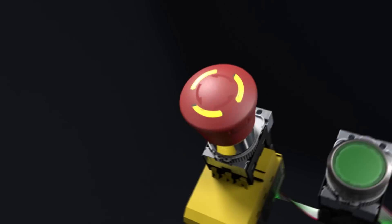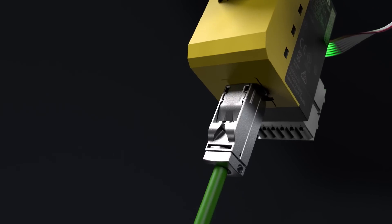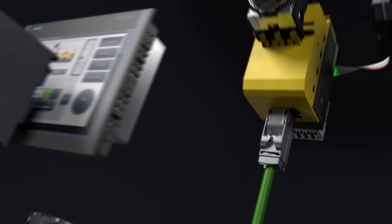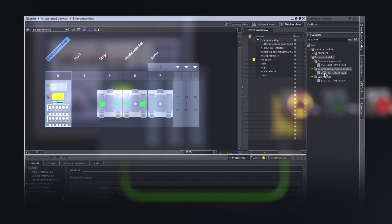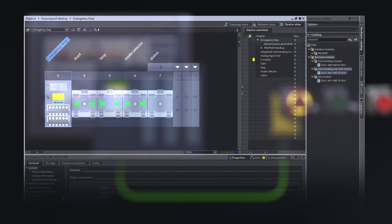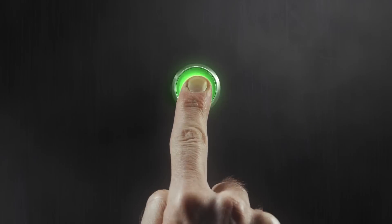Fail-safe devices, such as emergency stops, can be integrated up to SIL 3. Sirius Act with PROFINET gives you a high level of flexibility, thanks to additional digital inputs and outputs, and is fully integrated into the TIA Portal. This system not only cuts the time spent on wiring, but also reduces the number of possible sources of error.